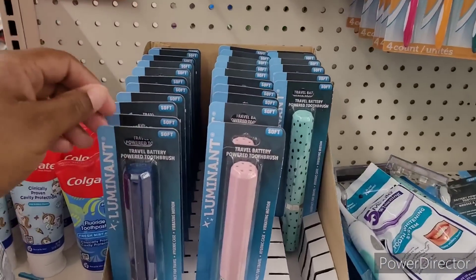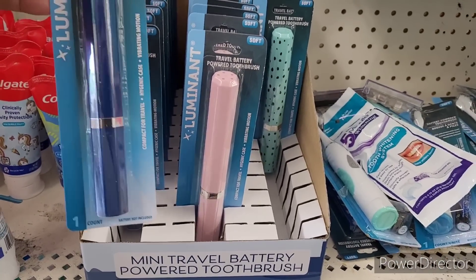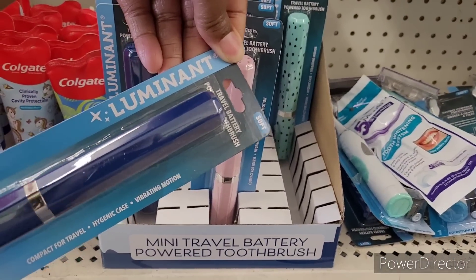Hi everyone, welcome back to my channel. So we're in Dollar Tree. Look at these right here — these mini travel battery powered toothbrushes by Luminant.